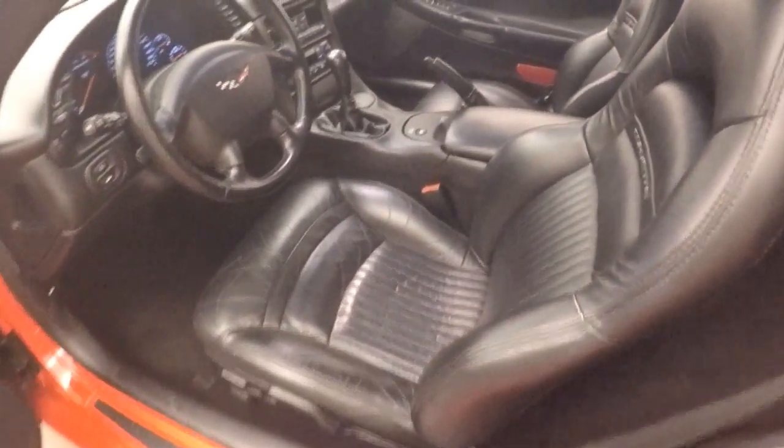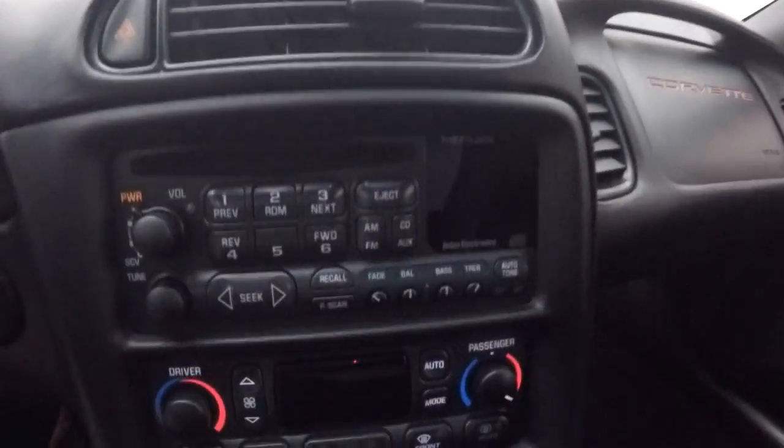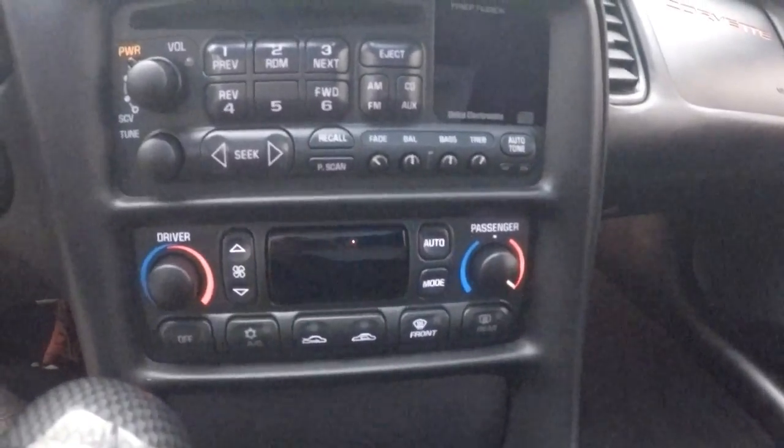The interior is in great shape. Nice leather. Power seats. This is a manual. All your controls on the door. It does have a Bose audio system. It does have a heads-up display. There's your stereo. Dual climate control.